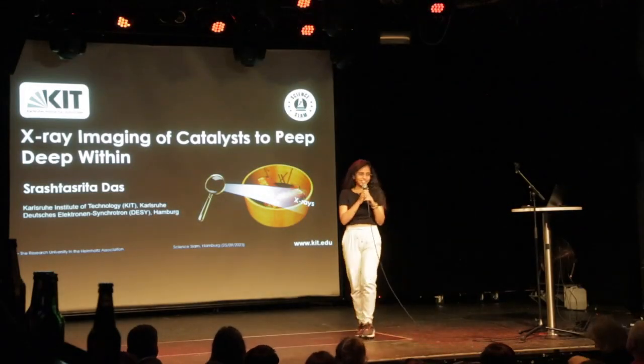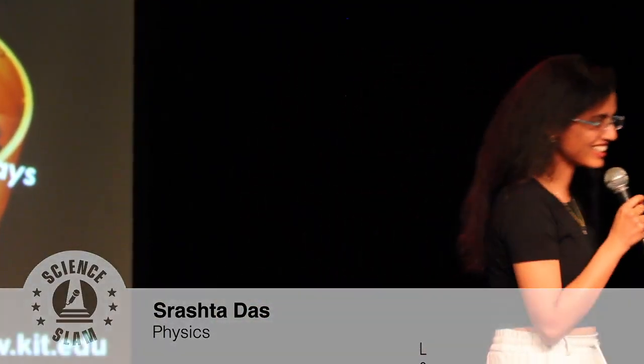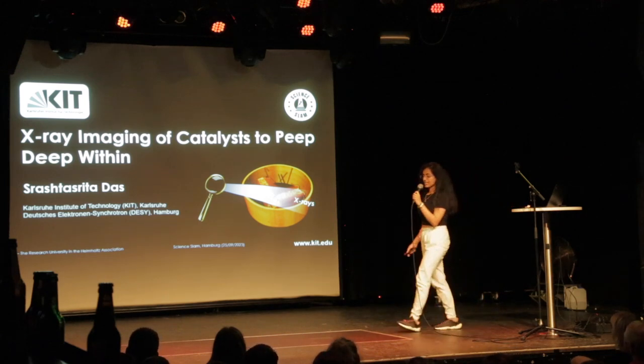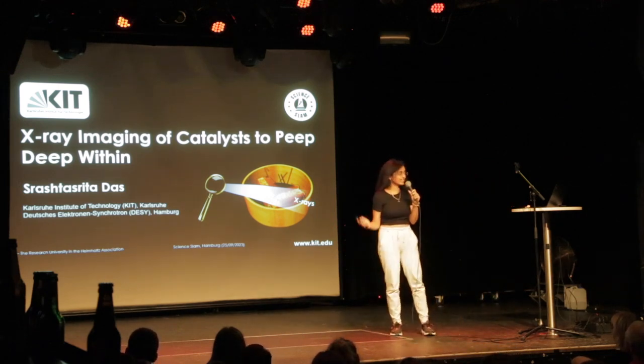Hello, guten Abend, and I hope everyone's in for this surprise presentation in English right in the middle. Today I'll be talking about x-ray imaging and how we use it to peep deep within our catalysts.